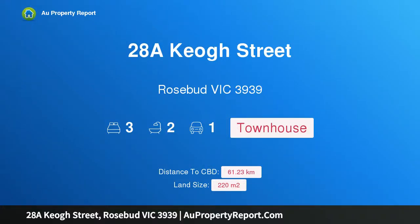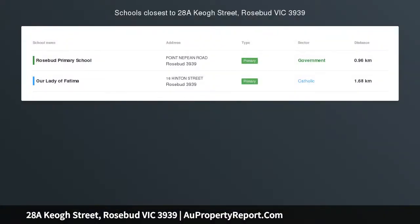Hi, I am glad to introduce Property 28A Keogh Street, Rosebud, Victoria 3939 — lap of luxury by the beach.